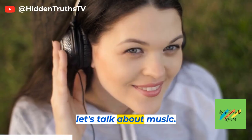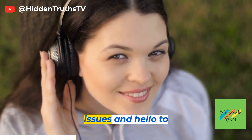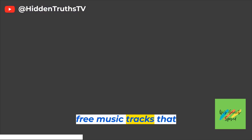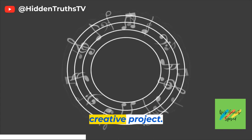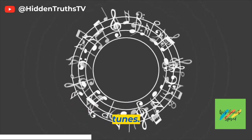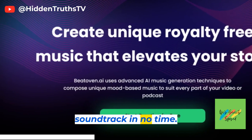Now, let's talk about music. Say goodbye to copyright issues and hello to Beethoven.ai. This platform offers a vast library of royalty-free music tracks that are perfect for any creative project. Just head over to Beethoven.ai and explore their collection of tunes. You'll find the perfect soundtrack in no time.